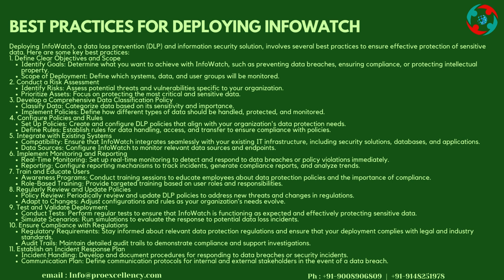Step 4: Configure Policies and Rules — Create and configure DLP policies that align with your organization's data protection needs. Establish rules for data handling, access, and transfer to ensure compliance. Step 5: Integrate with Existing Systems — Ensure that InfoWatch integrates seamlessly with your existing IT infrastructure, including security solutions, databases, and applications. Configure InfoWatch to monitor relevant data sources and endpoints.